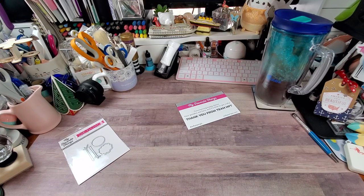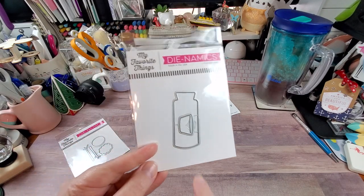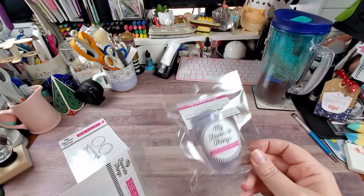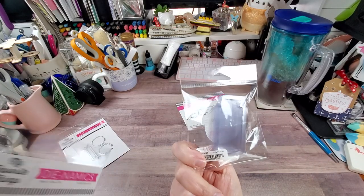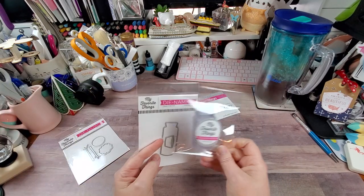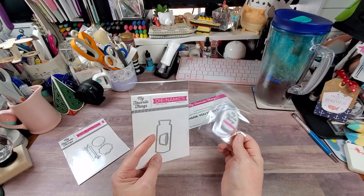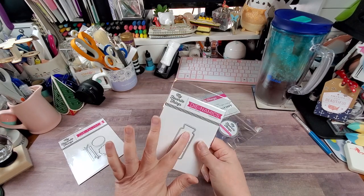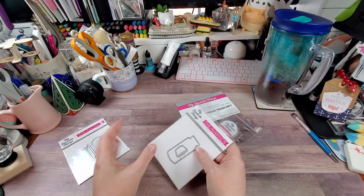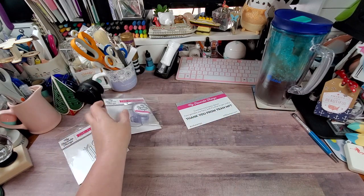Then there was this die set called Message in a Bottle. It's really cute — you even have the cork, and then you have the little blister packs for the bottle pouches if you want to make it a shaker element. I'm gonna have to order some more of these. You don't have to have them — you can just use acetate to cover it and then use foam tape to put some depth in there for your shaker bits.